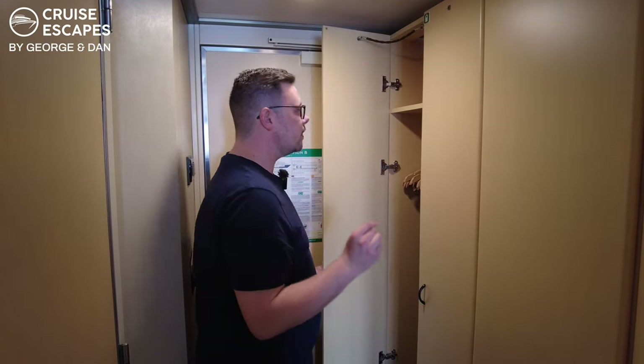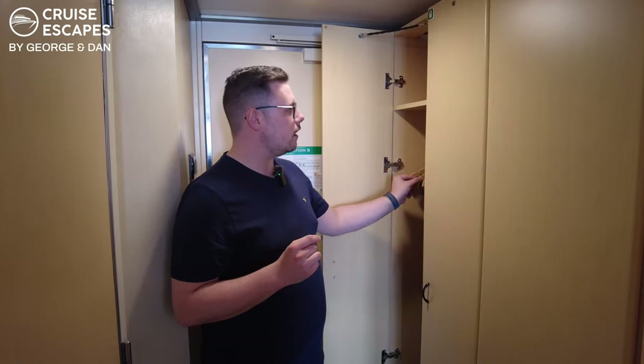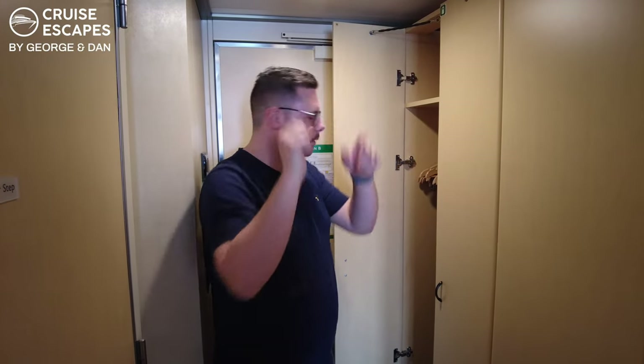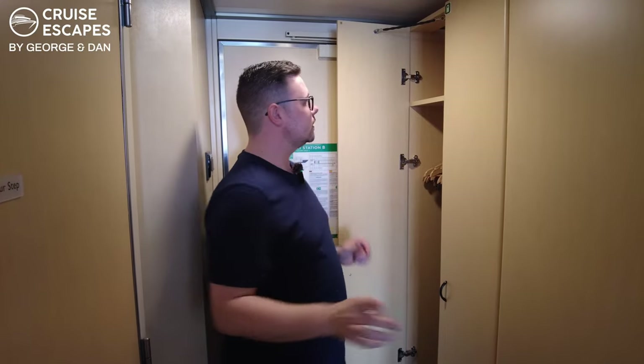We are in cabin number 6067 on deck six. As we walk into the cabin on the left hand side, we have plenty of luggage space — we still need to unpack, so it's all empty at the moment. We've got three suitcases to unpack into these cupboards, but thankfully there are plenty of hangers, though they are the annoying kind that are stuck and you have to fiddle about to get them off. But there's plenty of them.